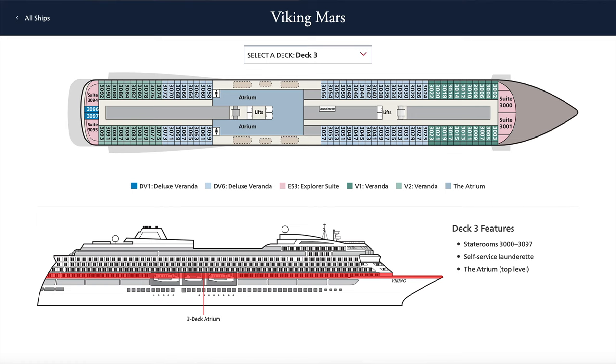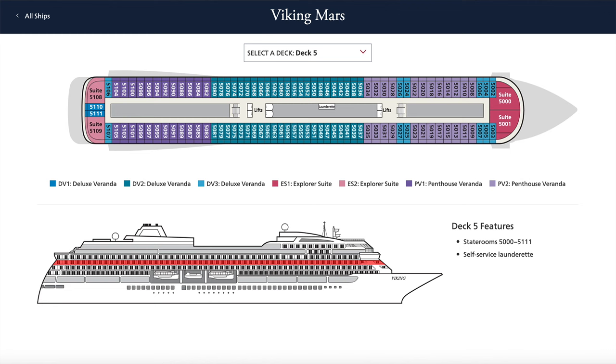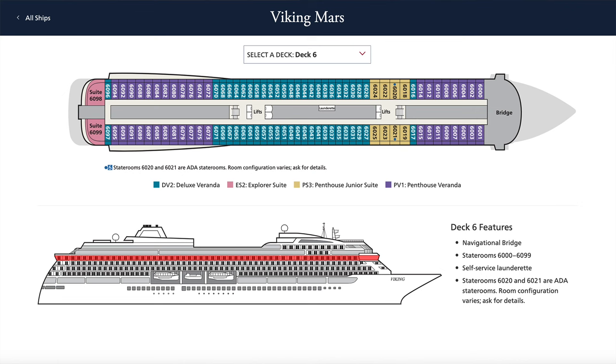Deck three is where the staterooms start, along with a launderette and the top level of the atrium. On decks four and five you'll find staterooms and a self-service launderette on each deck. Deck six also has staterooms and a launderette, together with the bridge.